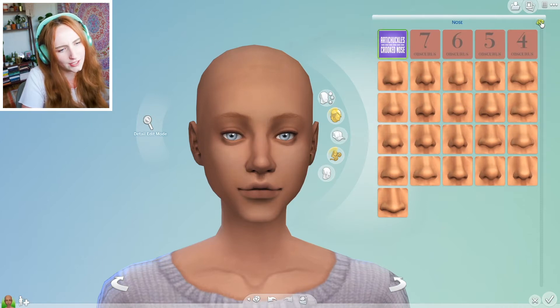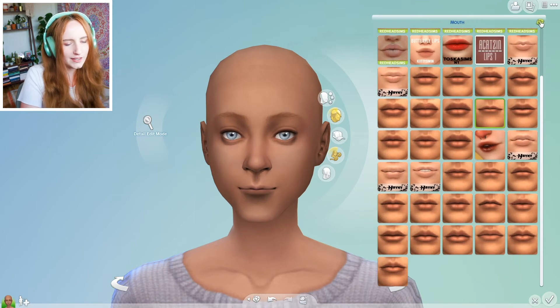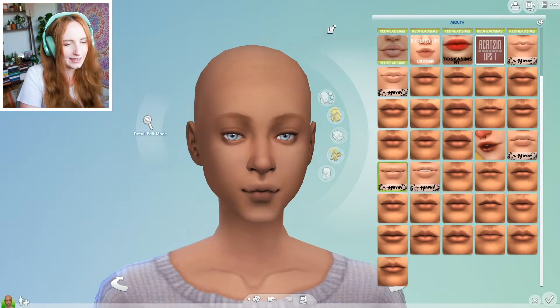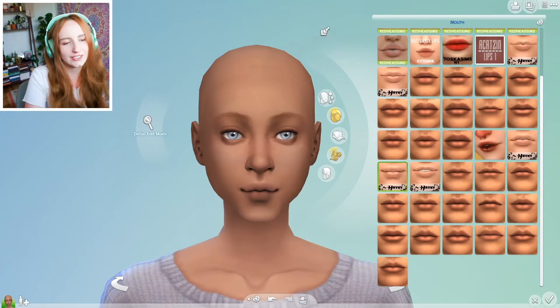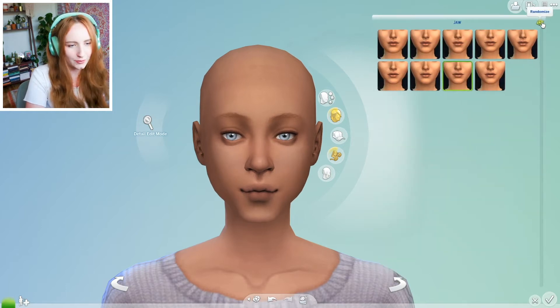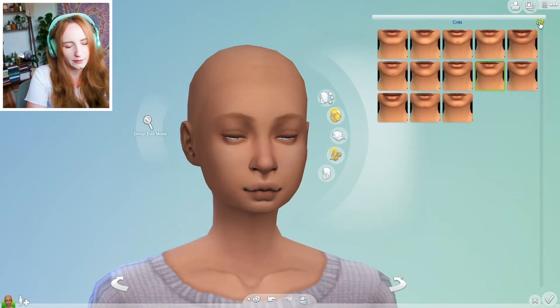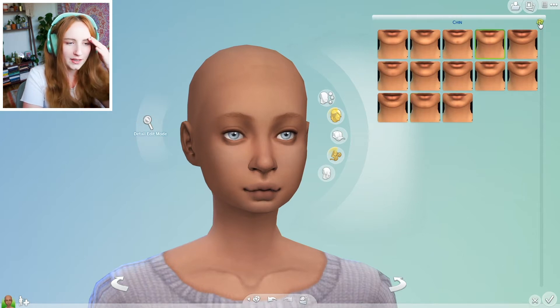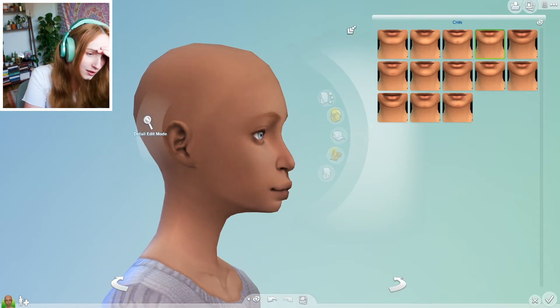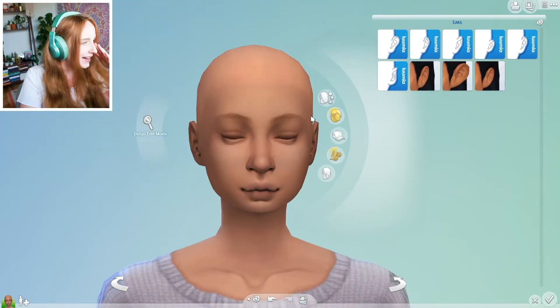Nose — one, two, and three. I really like number one. Lips — one, two, and three. They're very like... they're like short lips. Cheeks — one, two, and three. And jaw — one, two, and three. That's kind of nice. The chin needs to be... oh no. No. Oh no. Where's your chin gone? Where's your chin gone? Where's the chin?